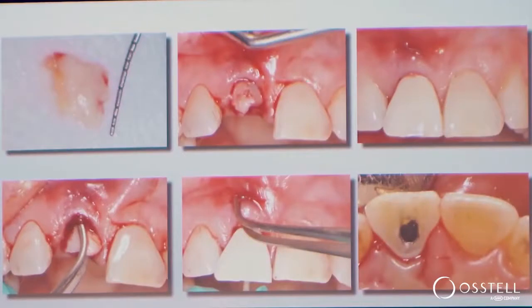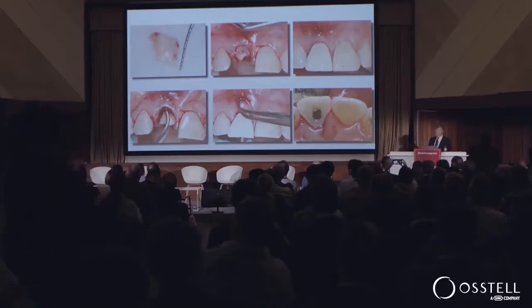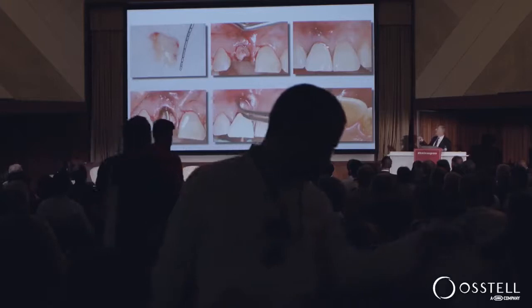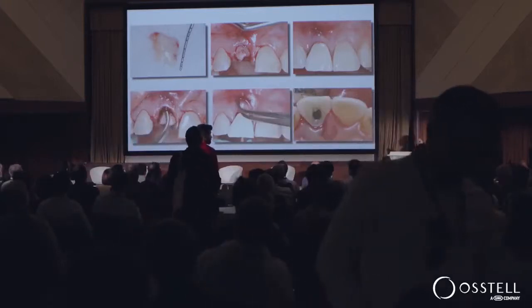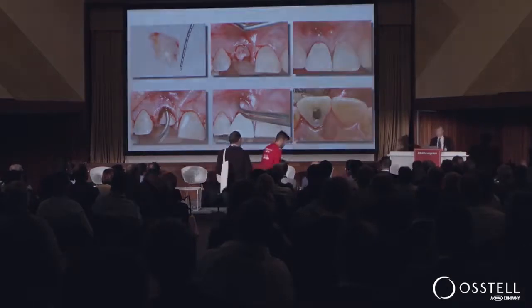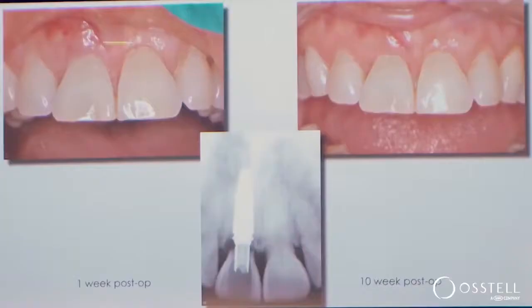One of the other keys is augmenting both the soft tissue and the hard tissue. In this case, it was done with a palatal connective tissue graft. You can see how she leaves the office looking. She had some recession on this central incisor, and now we've over-corrected that a little bit. At one week post-op it looks something like this, and at ten weeks post-op we've actually still maintained that over-correction of the pre-existing recession.